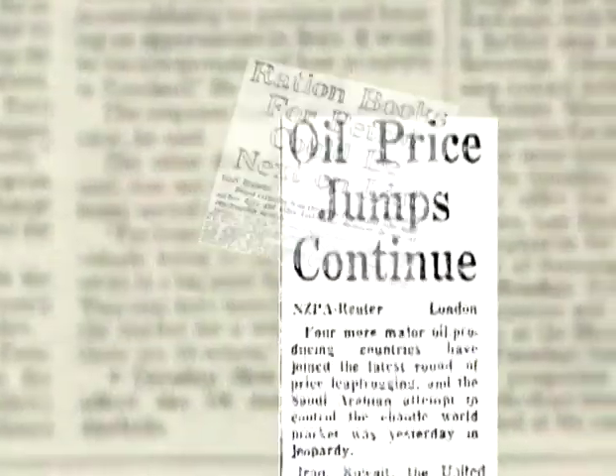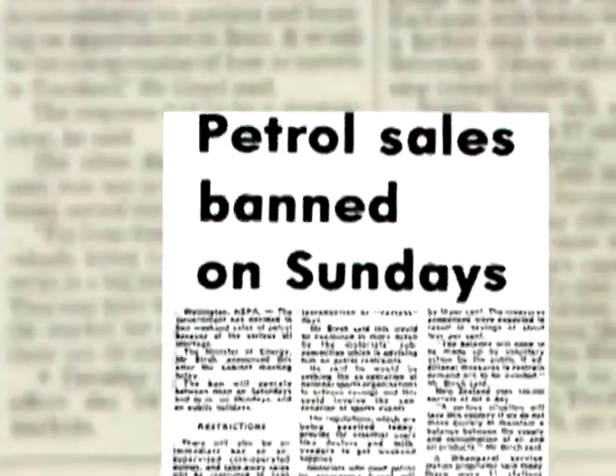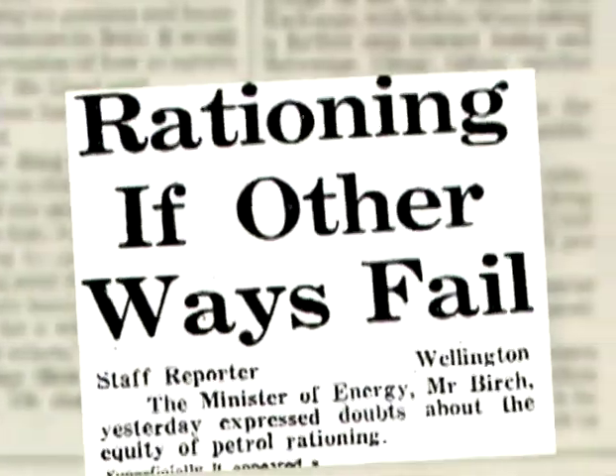The Middle East crises of 1973 and 1979 and the consequent oil shocks caused a shortage of both crude oil and oil products. Prices skyrocketed. A barrel of crude oil rose from $3 to $30. The world oil shortage forced New Zealand to invoke carless days and power cuts.